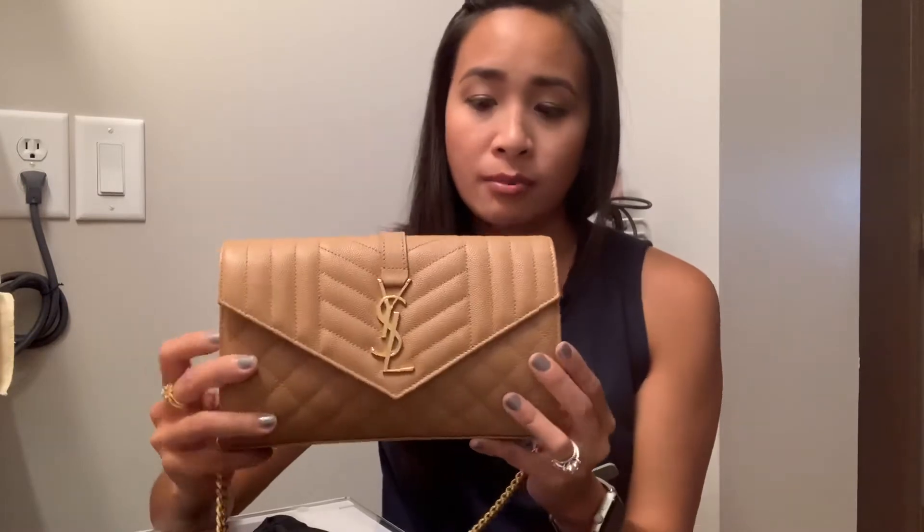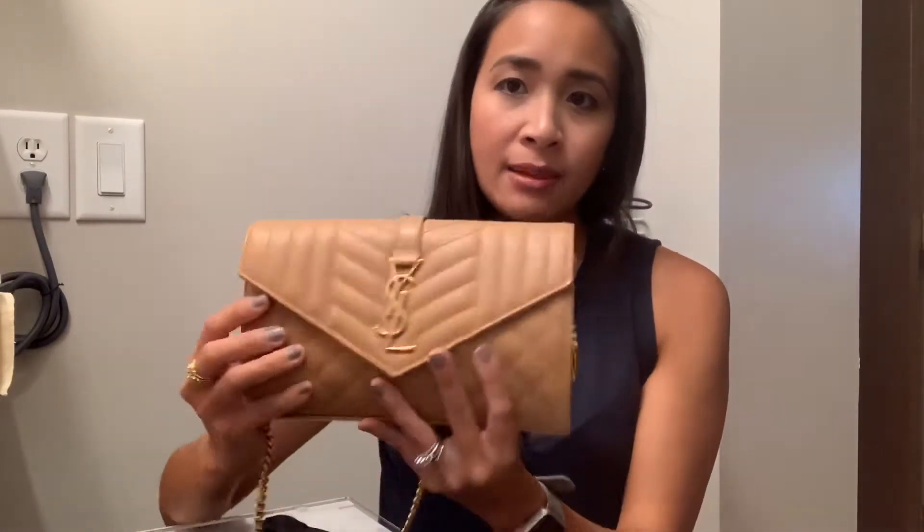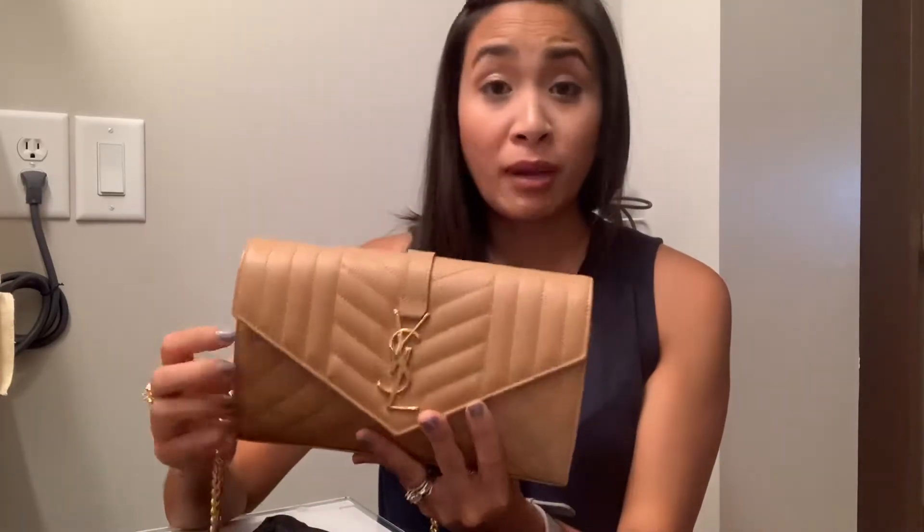Hello everyone, welcome to my channel. My name is Francesca and today I've gotten a few requests to do a 'what's in my bag.' I packed this with some of my everyday items — I have not put my cards in here yet just because I was not using this bag today, I just wanted to make the video.